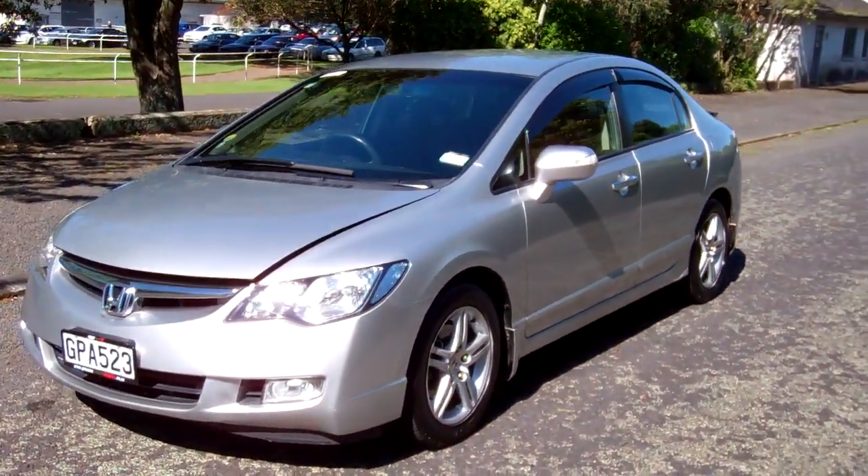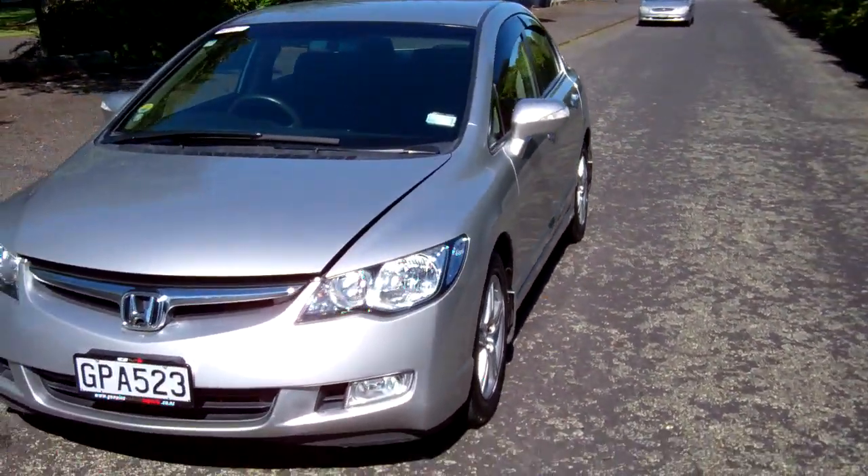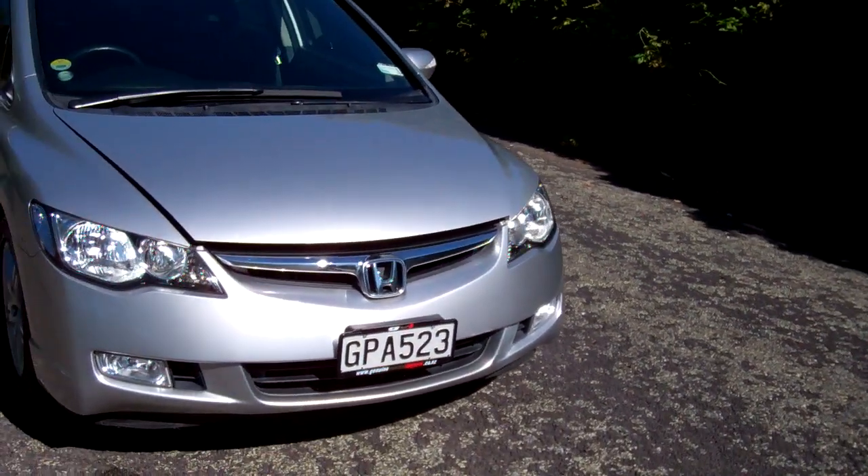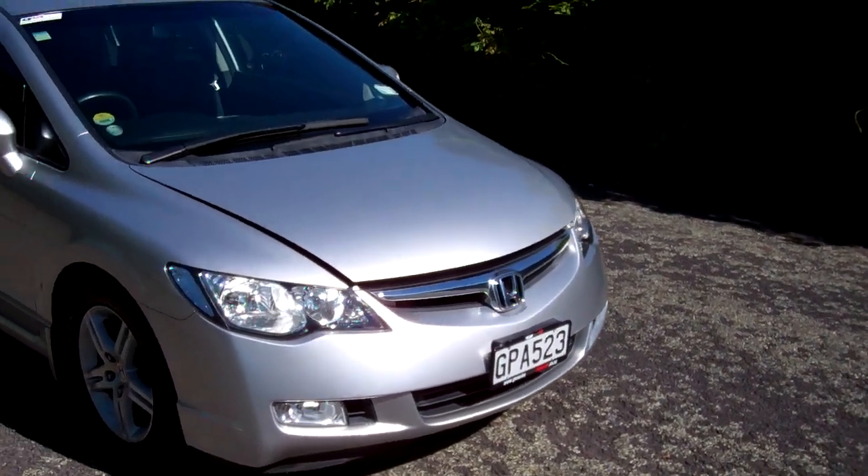Hi, this is Dan from Cash for Cars. What you're looking at is our latest vehicle to go on the internet in an auction. This is a 2005 Honda Civic 1.8 S model.